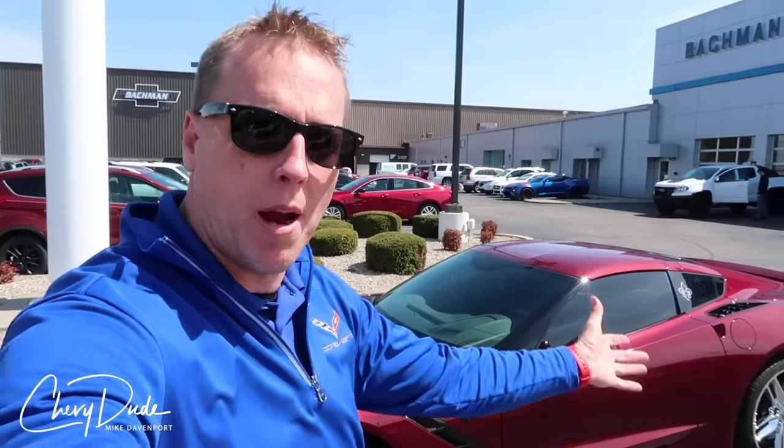I'm a top 30 Corvette dealer and one of the top Corvette salesmen in the country, and I love selling this car. Coming into April, there are going to be a lot more people looking to buy cars, and the number one question I get is: what are the differences between the three trim levels? What's the difference between a Corvette, a Corvette Z51, a Grand Sport, or a Z06?